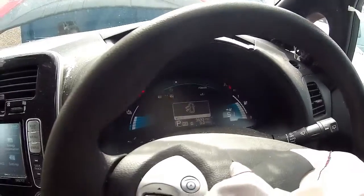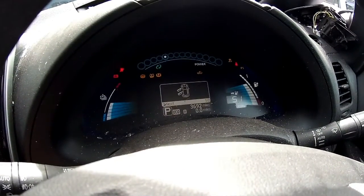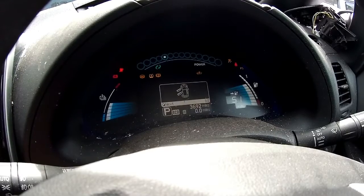So it still lives. There's 61% of the battery left, just 3,692 miles on the clock. Quite amazing.